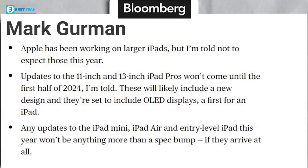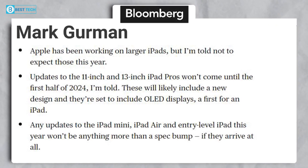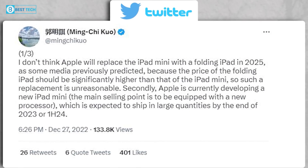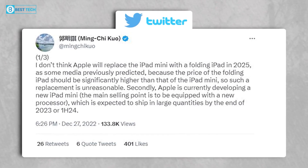According to Mark Gurman, we should not expect larger iPads this year. Instead, keep an eye out for the iPad mini, iPad Air, and entry-level iPad. He speculates that these devices are most likely to get a spec bump. According to another Apple analyst, Ming-Chi Kuo, we can expect a new processor — probably the latest A16 Bionic — in the iPad mini 7.